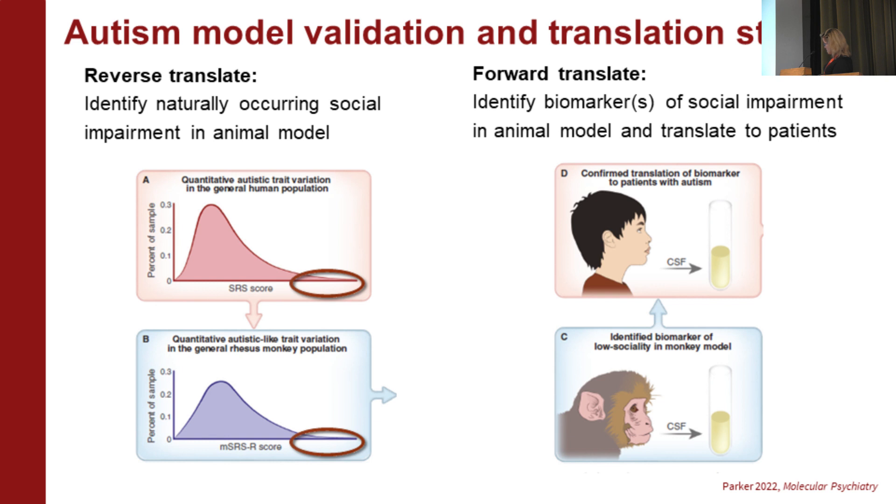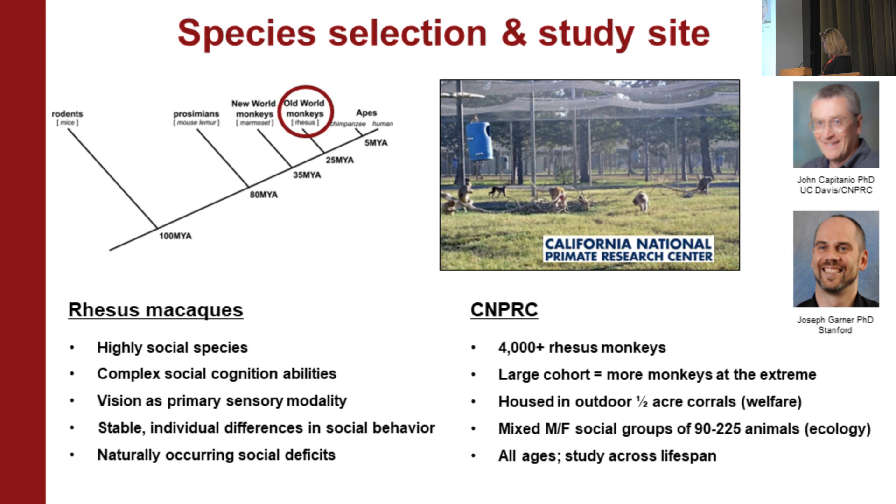We've done biomarker discovery work and translated it to patients, in addition to a first-in-class drug trial. We looked at rhesus monkeys — one of the closer relatives of humans that have been well studied. They're highly social, show complex social cognitive abilities, and vision is their primary sensory modality. We already knew from past work that they show stable individual differences in social behavior and naturally occurring social impairments. We just needed to figure out who these monkeys were in this population.